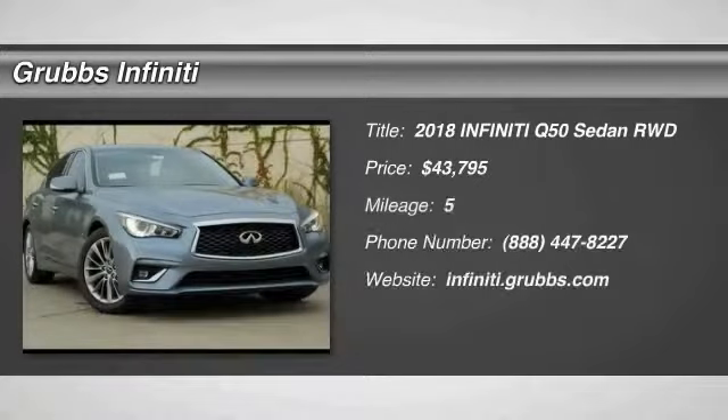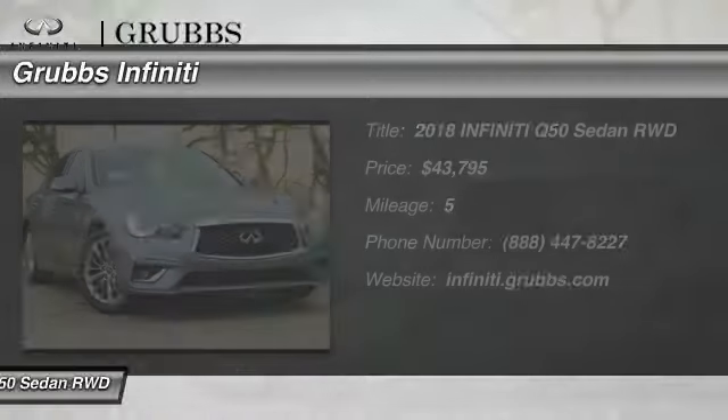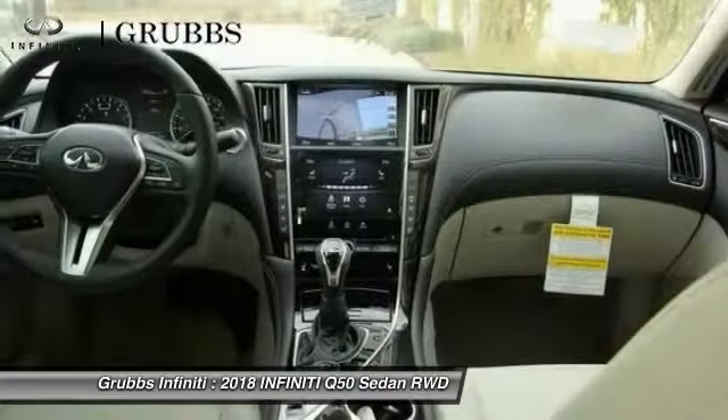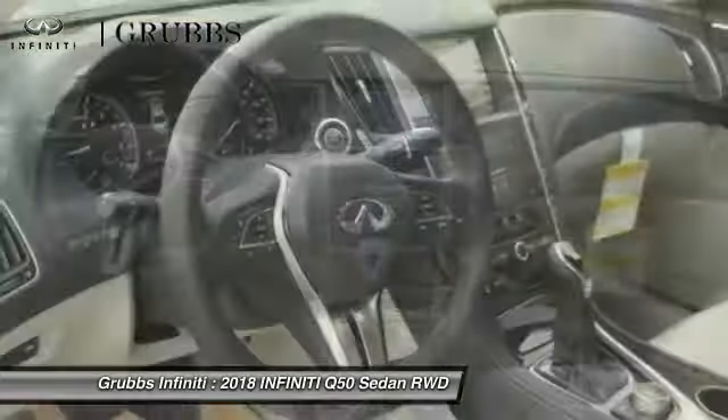Make a great choice today with the 2018 Infiniti Q50. Q50 has elevated design expression by breaking all the design rules. Along with the signature appearance, it also comes with power.